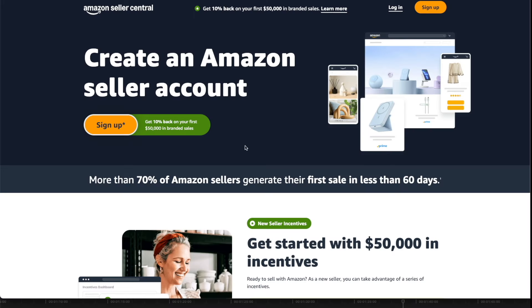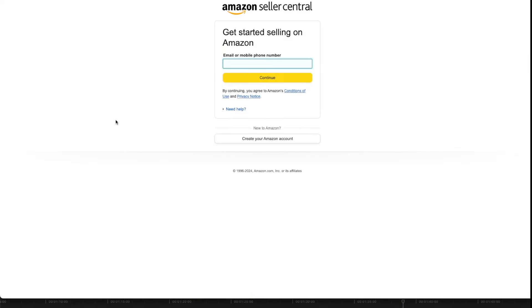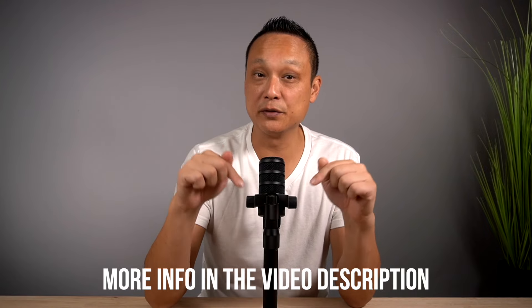Before registering your trademark, make sure you're set up to sell on Amazon. If you haven't already, sign up as a new seller, get your account verified, and make sure you have an Amazon Professional plan to take advantage of all brand registry features. Signing up and getting verified isn't a simple process, and many beginners get stuck or get their application denied. I'll leave a link to a detailed video on getting your seller account verified in the description below.